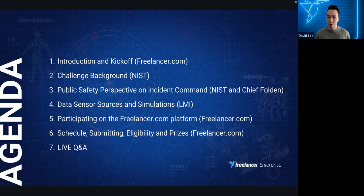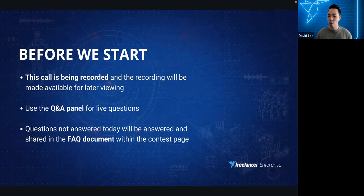We'll then share a video discussion of Scott Ledgerwood and Chief Sterling Folden, where Chief Folden will share his experience with incident command dashboards. LMI will follow that and share some more technical background of this challenge and what is expected, before I walk everyone through the challenge schedule, prizes, how to participate, how to submit an entry, and also discuss eligibility.